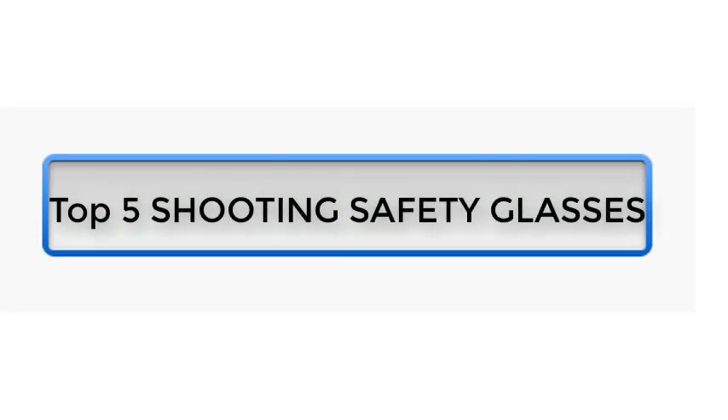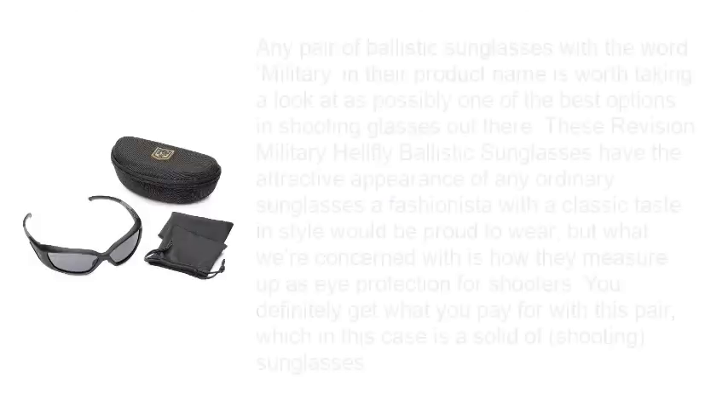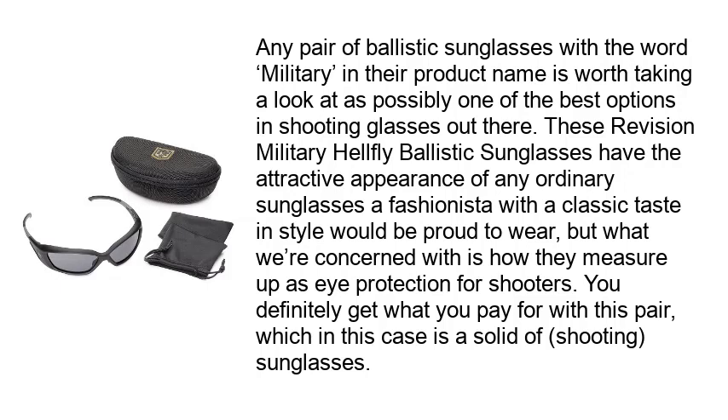Top 5 Shooting Safety Glasses. Number 1: Revision Military Hellfly Ballistic Sunglasses. Any pair of ballistic sunglasses with the word military in their product name is worth taking a look at as possibly one of the best options in shooting glasses out there. These Revision Military Hellfly Ballistic Sunglasses have the attractive appearance of ordinary sunglasses a fashionista with a classic taste and style would be proud to wear, but what you're concerned with is how they measure up as eye protection for shooters.